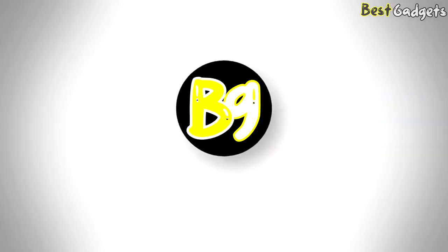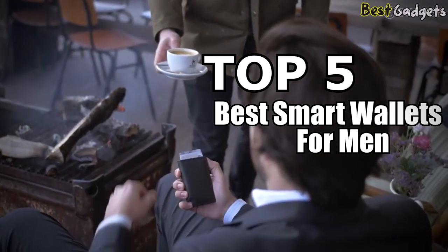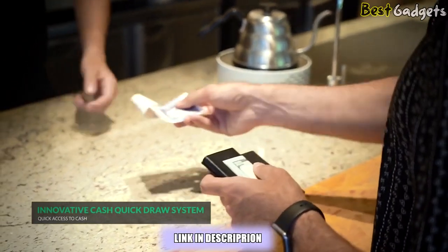Hi guys! Welcome to Best Gadgets. We've got the top 5 best smart wallets for men today. You can buy them at the links in the description below the video.